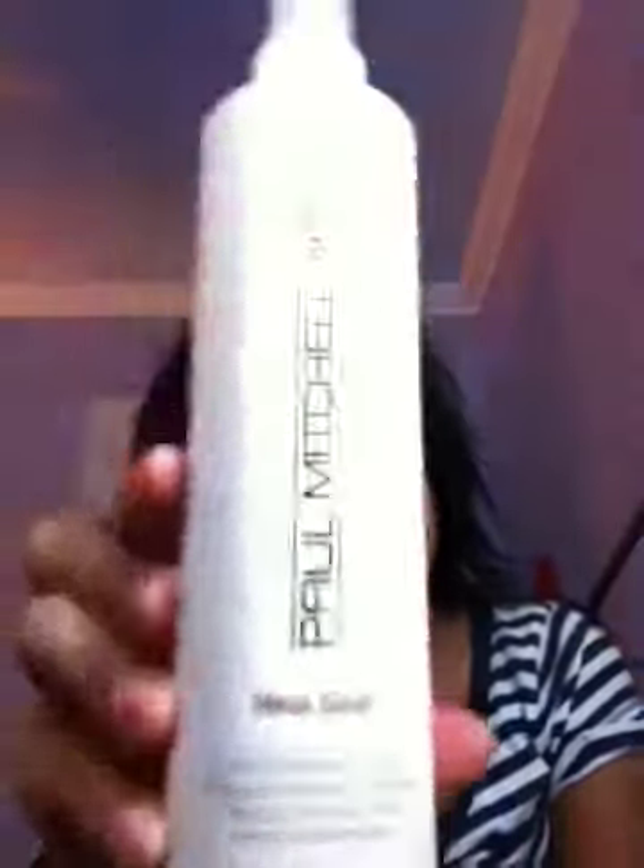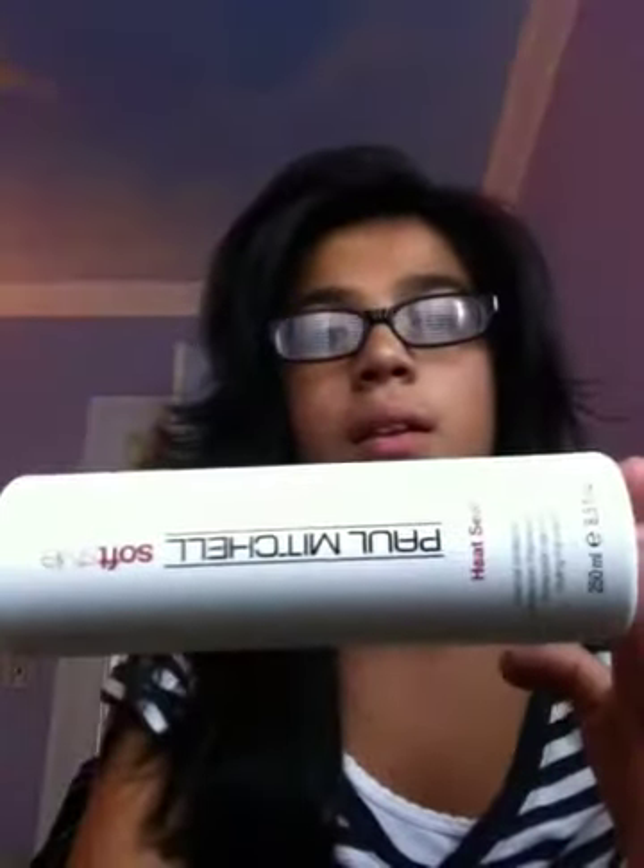So my last product — I already showed you in my blow-dry video, but I can't hold back from this product because it's really good and it really protects me. My last product is the Paul Mitchell Soft Style Heat Seal. It's a heat protectant. I already had it in my last video, so if you want to check out how it looks, that's what I used. Paul Mitchell Soft Style Heat Protectant.